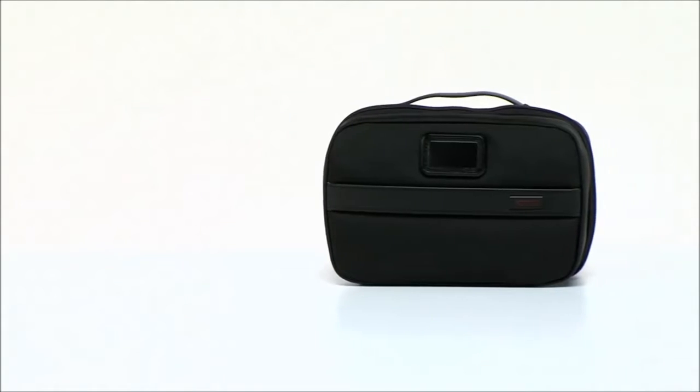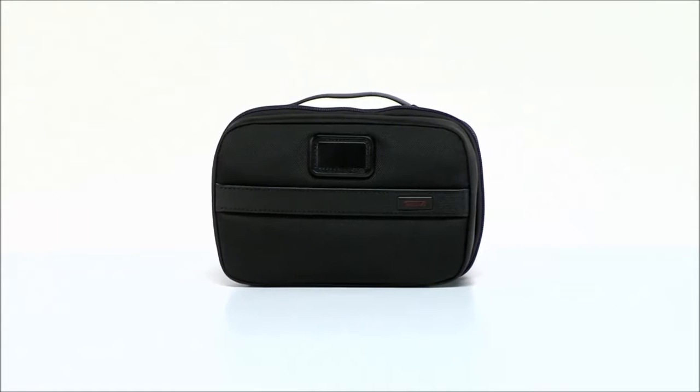When you're on the go, make sure you pack up the sleek and functional Toomey Alpha 2 Split Travel Kit for a worry-free trip. Bon Voyage!